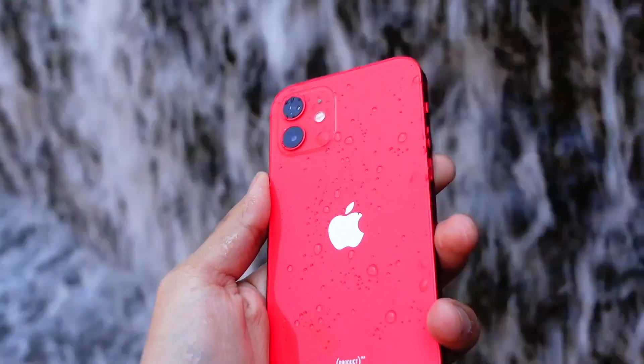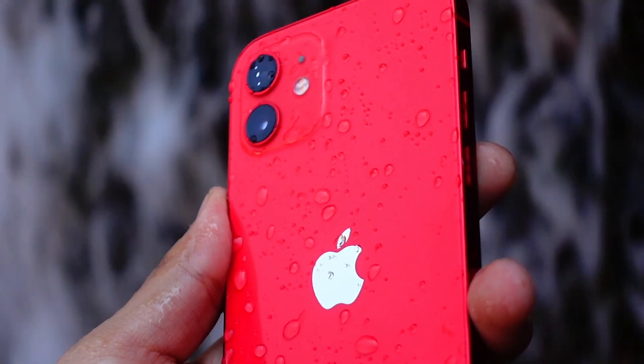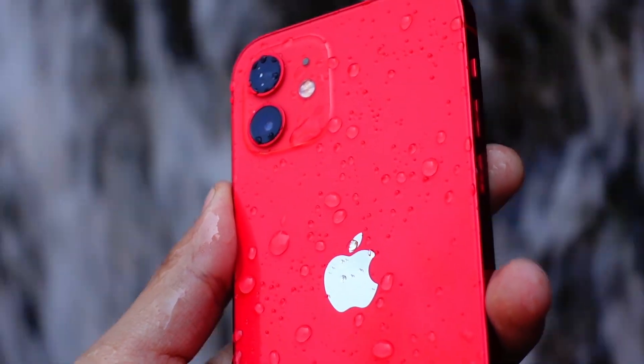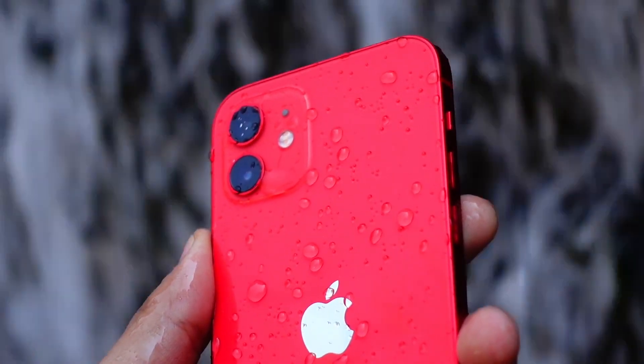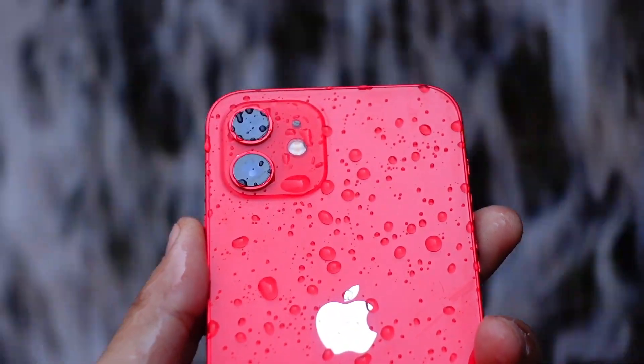Hello everyone, how are you all doing? In this video we are going to talk about the iOS 18.5 beta 2. Apple has finally released iOS 18.5 beta 2 and in this quick little video we are going to talk about what all new things are here and is it worth updating to this firmware or not.